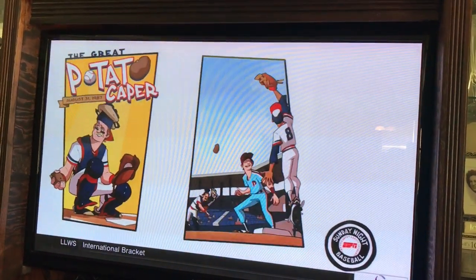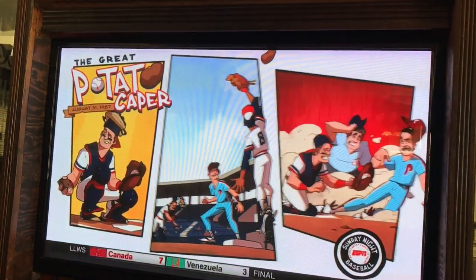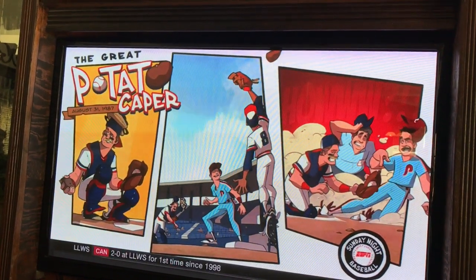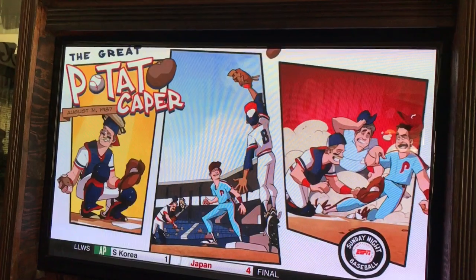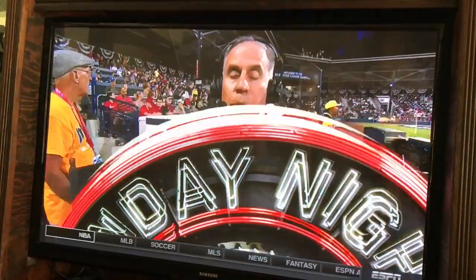He took a potato, he peeled it, he painted some red stitching on it, and he put it in a catcher's mitt and put it on the bench. Then he pretended that his catcher's mitt had broken during the game, he ran to the bench, got the new catcher's mitt with the potato in it. He put it in his right hand, put it behind his back, and with a runner at second base, he said, third base.